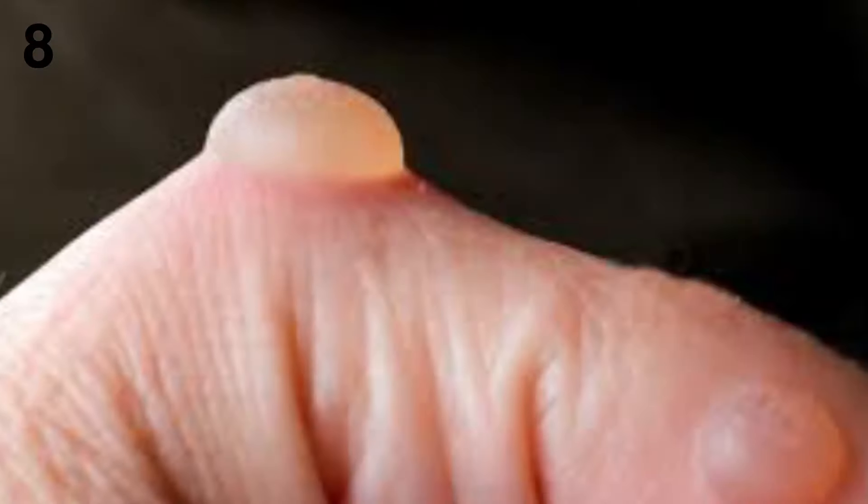8. Blisters. Some people who have end-stage kidney disease develop blisters, which can form on their hands, face, and feet. The blisters will open, dry up, and crust over. As they clear, scars appear.